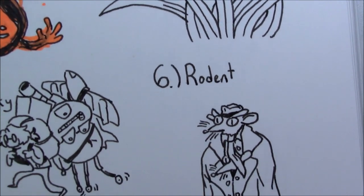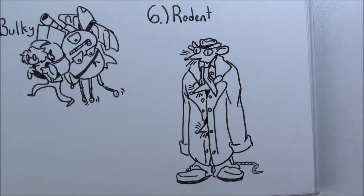For number six, I was in math class and leaned over to my friend and said, 'Hey, this prompt is a rodent — what should I draw?' And she responded, 'Oh, three rats in a trench coat?' I thought that was hilarious, so I drew it, and it came out great. It's probably one of my favorite doodles that I did.